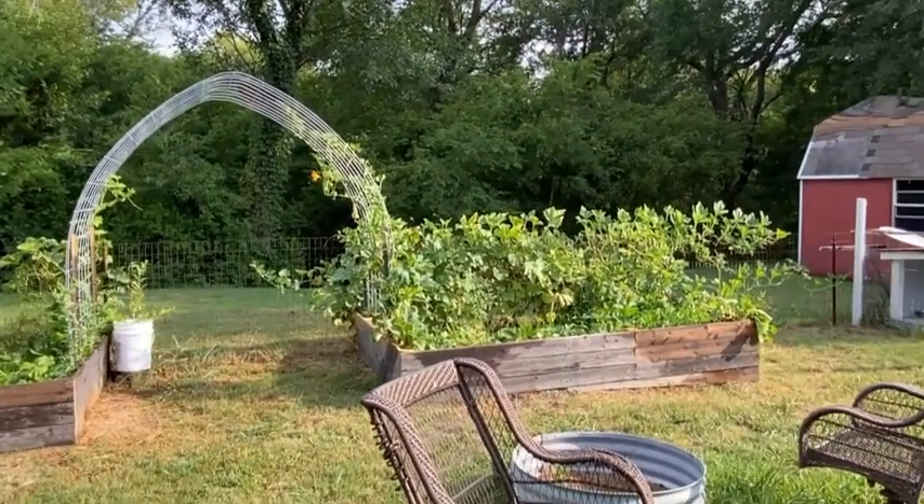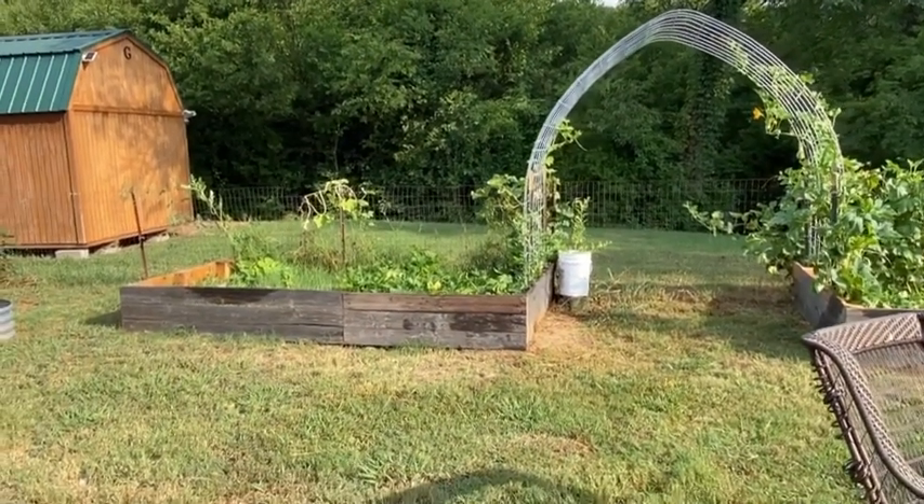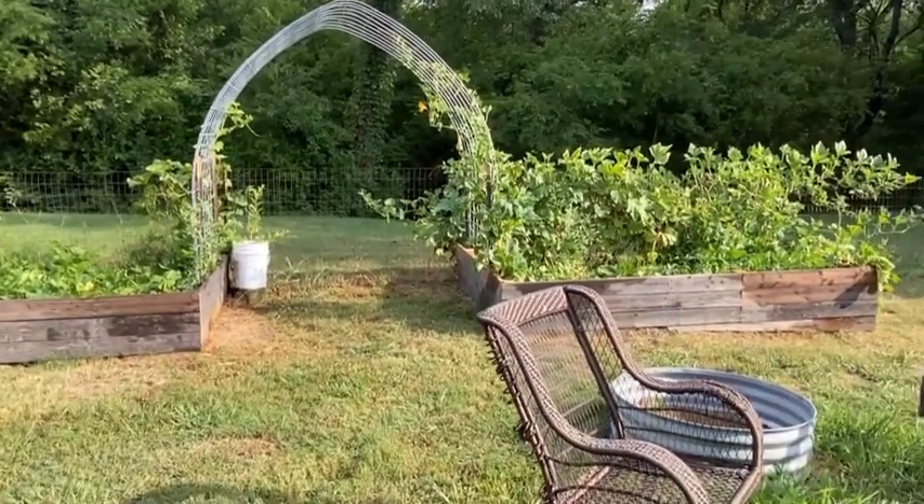Anyway, I just wanted to say hello and give you a garden tour. I'm getting ready to harvest a lot of this — I'll let you know what all we get. Have a good day!